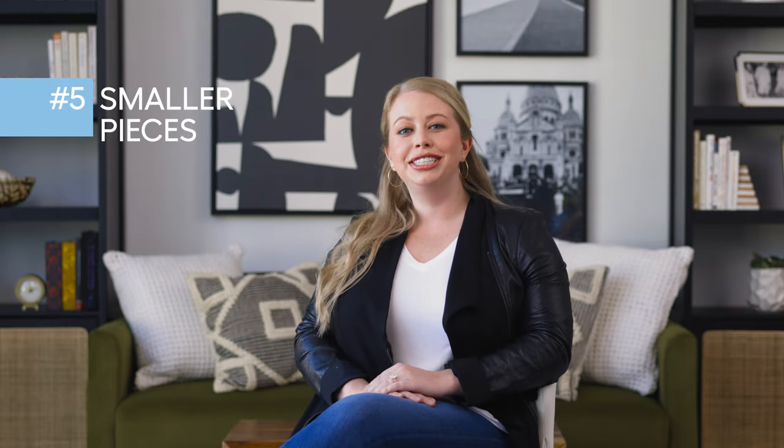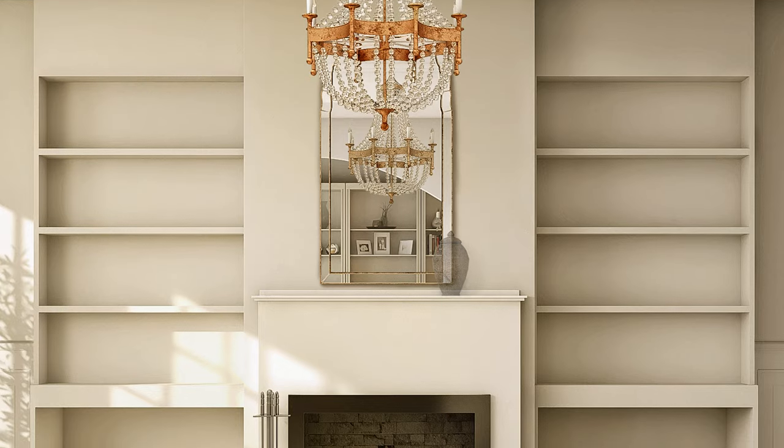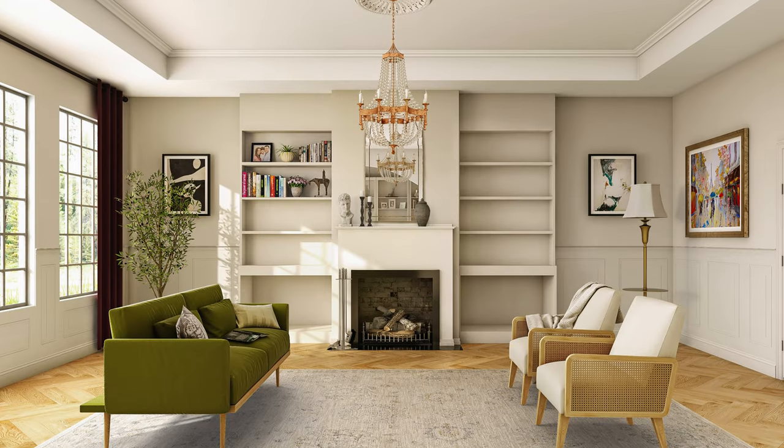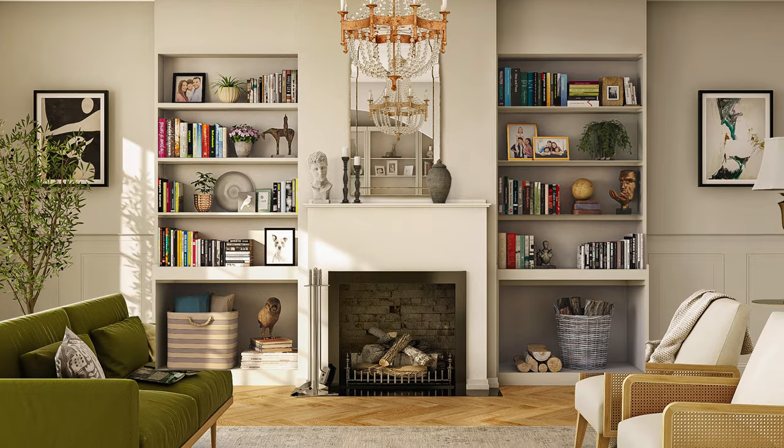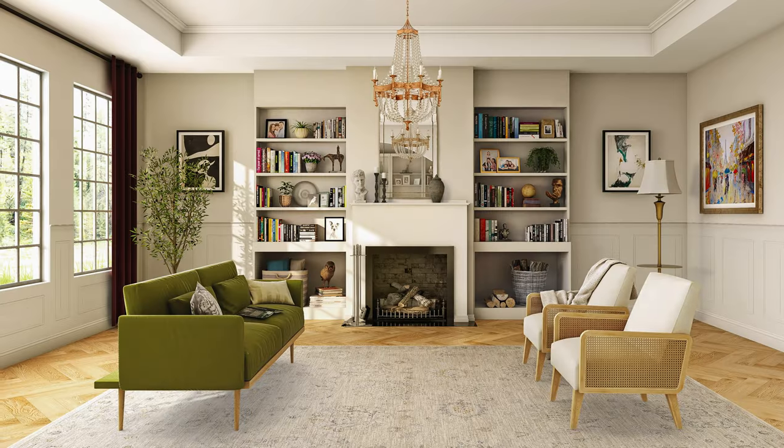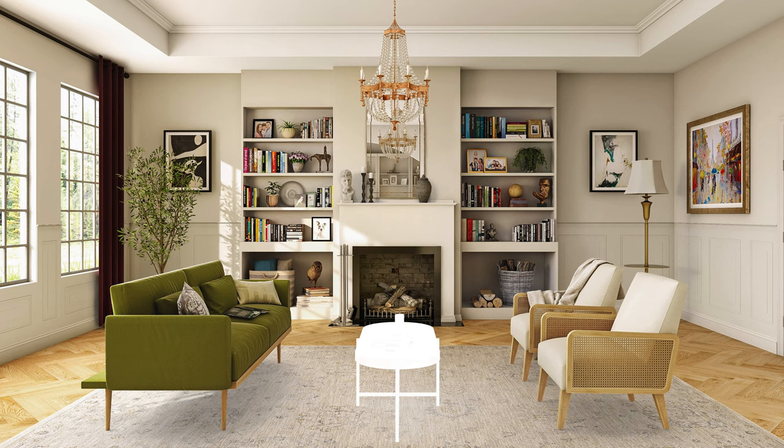For smaller vintage-inspired touches, look for decor pieces like ceramic bases, plaster busts, and decorative book sets. To bring all that vintage into the 21st century, pair it with modern pieces like bold accent chairs and sleek sliding coffee tables.